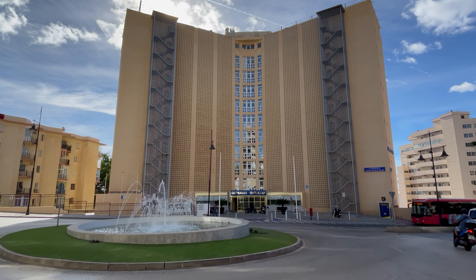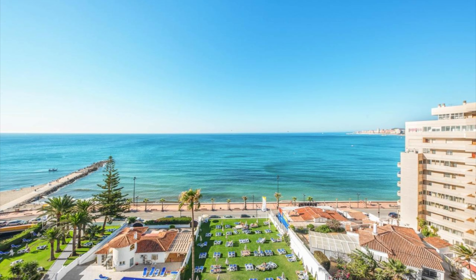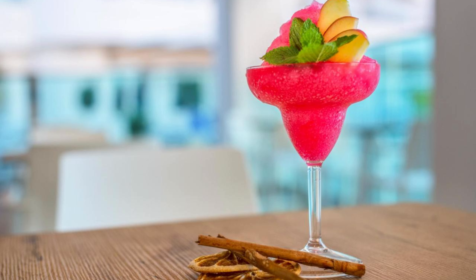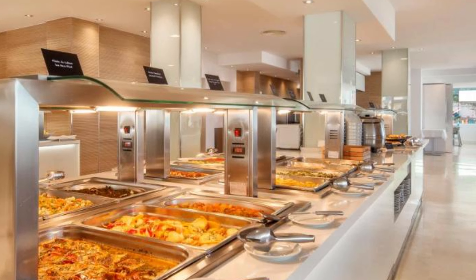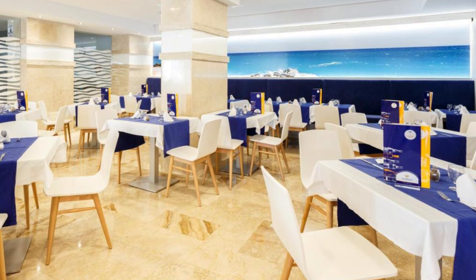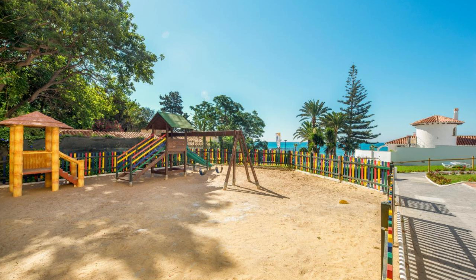Rooms at the hotel are bright and airy, with a private terrace. They all have satellite TV and seasonal air conditioning, available from June to September. There are swimming pools inside and out. The outside pool has a bar serving drinks and snacks throughout the day. During the summer months there are aquarobics sessions. There is also a jacuzzi and sauna. There are plenty of sunbeds around the pool and in the gardens if you want to work on that tan.